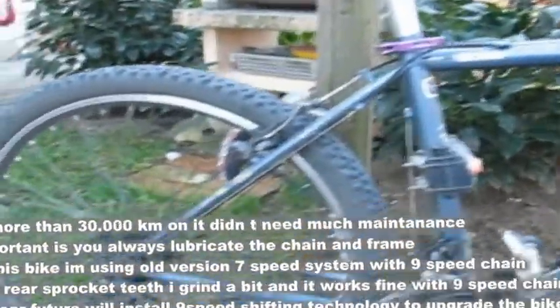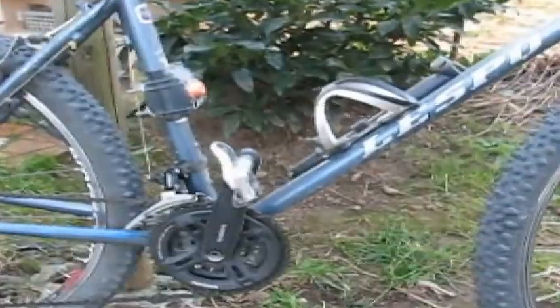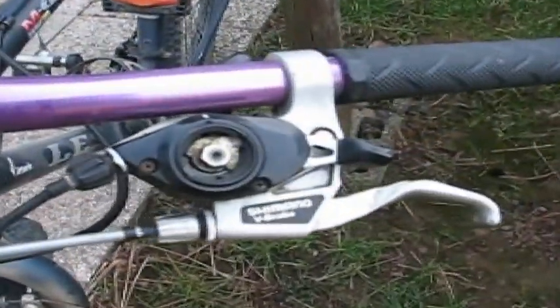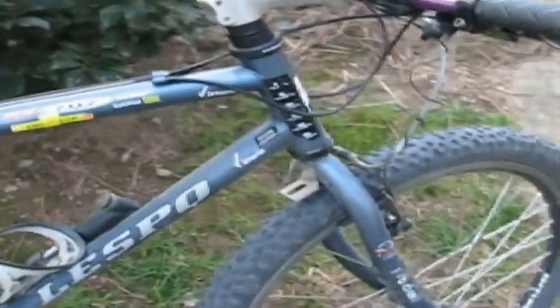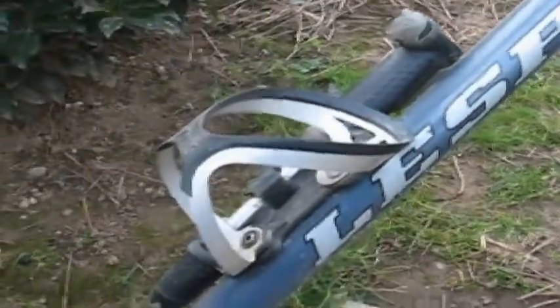This bike has over 30,000 kilometers already on it. The groupset is a mixture of different components. The shifter is a Shimano TX — an old version Acera. The V-brakes are from Avid. You can see a Richie one-inch stem here. The bike also has a tapered steering tube, which is still steel, and there is a special adapter for the headset.